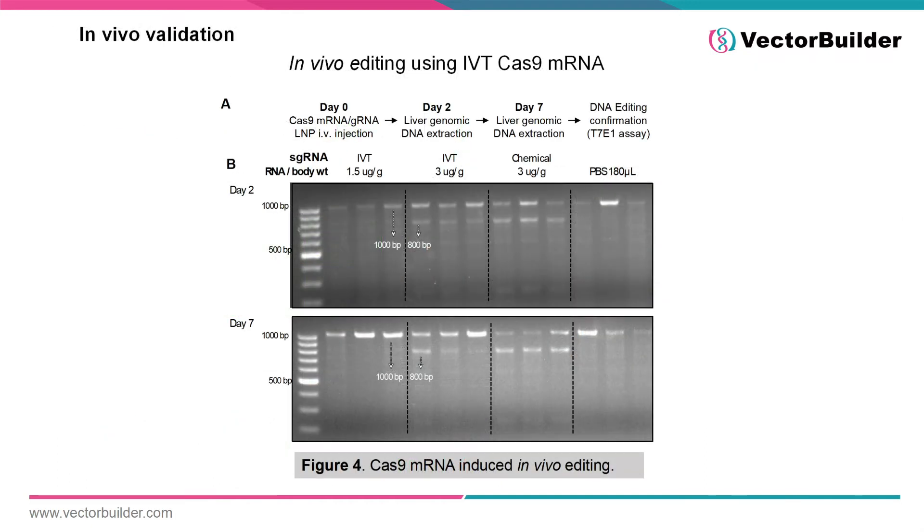Gene knockout can be extended to in vivo systems as demonstrated by Figure 4. In this experiment, mice were treated with different amounts of lipid nanoparticle-encapsulated mRNA produced either through chemical synthesis or by in vitro transcription. Although 1.5 micrograms of mRNA per gram was not sufficient to induce noticeable editing, both 3 micrograms of IVT and chemically synthesized mRNA were able to induce similar levels of editing at both 2 and 7 days post-injection, confirmed by the T7E1 assay. Overall, this indicates that delivery of IVT mRNA encoding for Cas9 is a viable method for gene knockout both in vitro and in vivo.